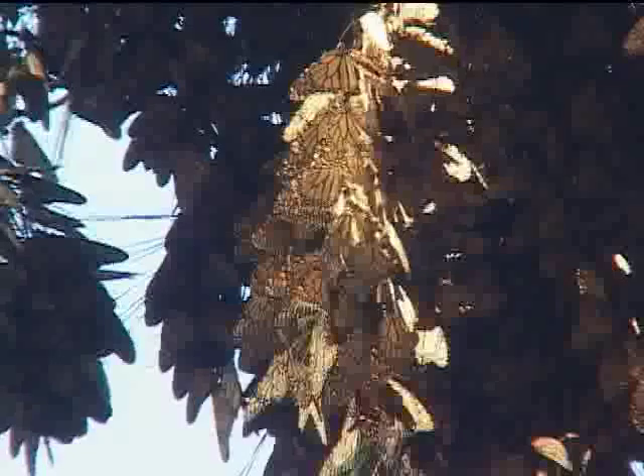They look actually like big clusters of dead leaves together, because when their wings are closed, the very dull orange side is showing, that bright orange is hidden, and so many people, when they're looking for the monarch butterflies, will actually look right past the clusters because they won't know what they're looking at.